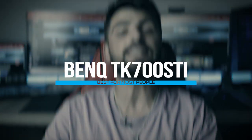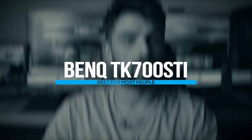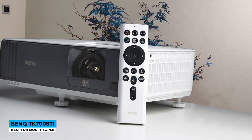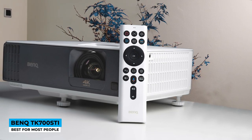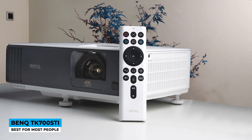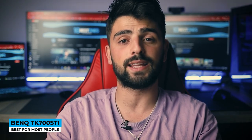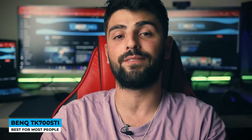It's the BenQ TK700STi — best for most people. Designed as a compact piece of technology, this rectangular-shaped projector has a fan on the side and a gray front with a cutout for the lens. Built as a short throw type, the lens can hit 1.2x zoom with a supported distance of 6.5 feet.